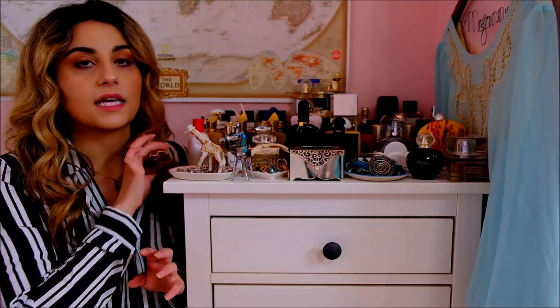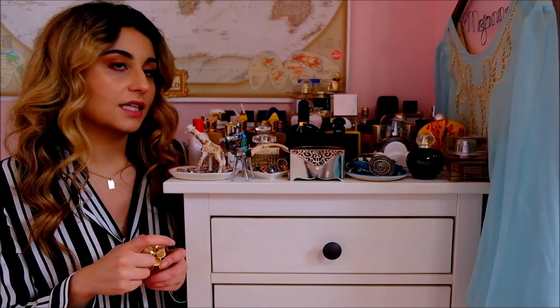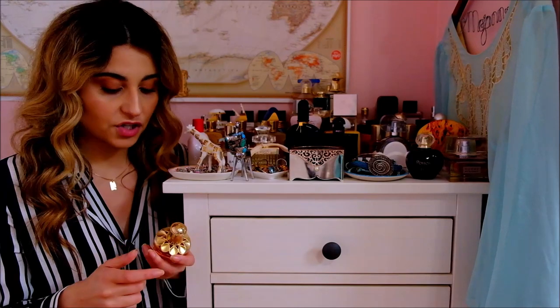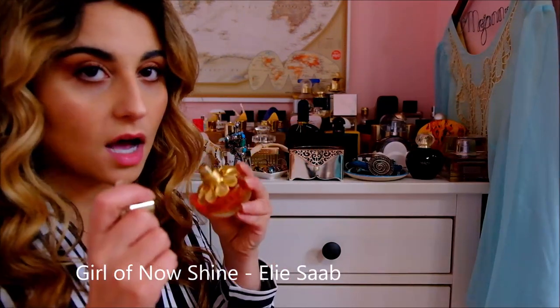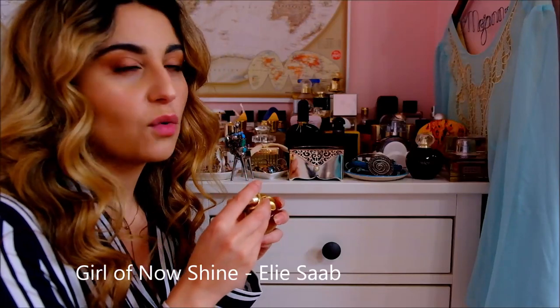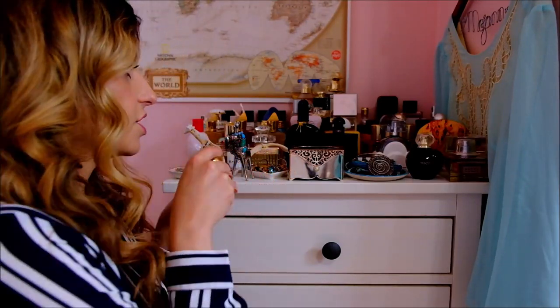So let's get started. I won't be mentioning every single note or getting really into the nitty gritty. The first fragrance is Girl of Now Shine by Elie Saab. This one's a really orange blossom, almondy, pistachio fragrance. It's delicious, I love it.